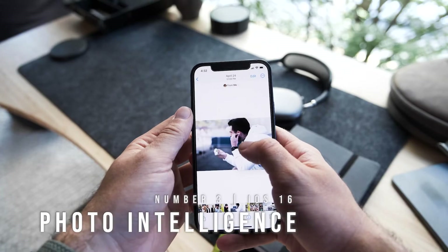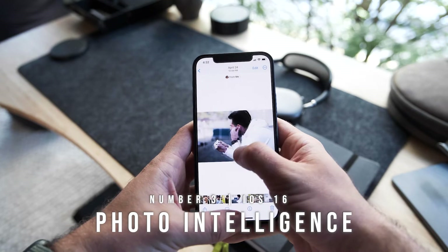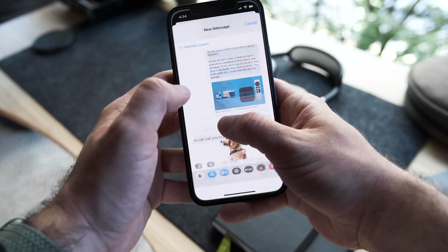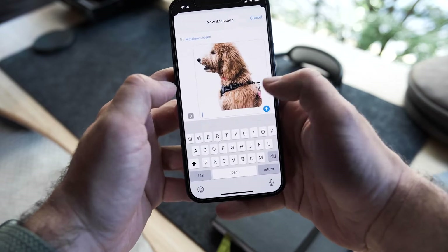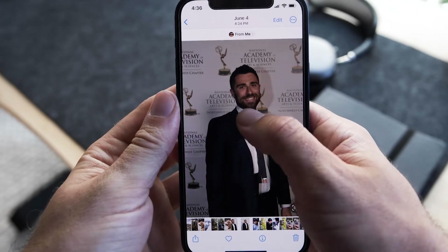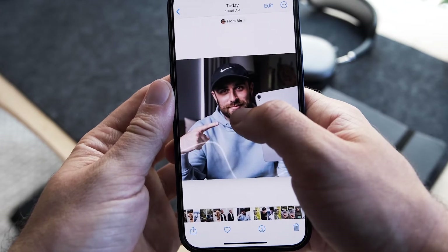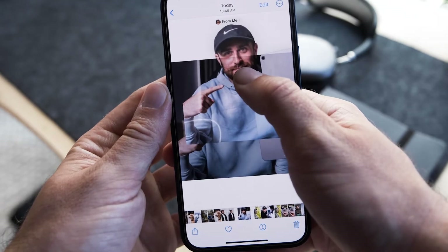At number three we have Live Intelligence in Photos. If you know how Photoshop masking works, or rotoscoping in After Effects — where you take a subject and remove the background — that's essentially what this does. In iOS 16, you can take a photo someone sends you, force-hold on the subject, and remove it from the background. You'll see it slowly light up around the edges. When I saw them announce this and did it for the first time, I was in utter shock at how seamless and easy it was.